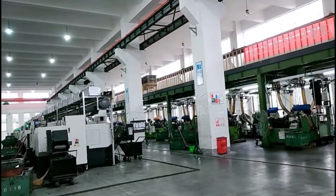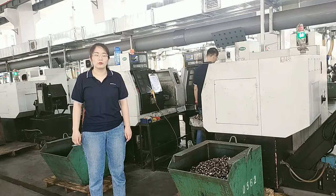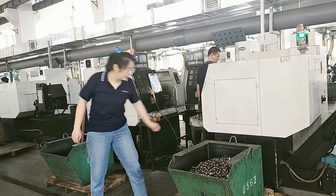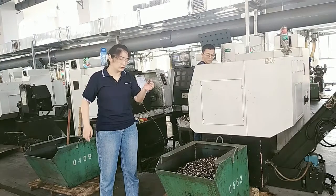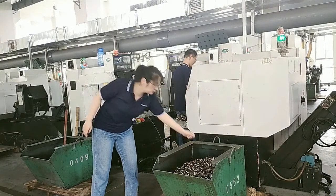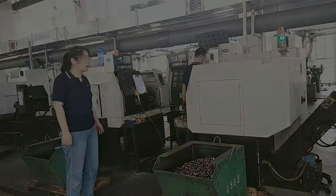This is our machining workshop. This is our CNC machine. We use these machines to machine total length, cone seat, ball seat, flat seat, different diameters, and so on, to ensure the accuracy of the products.